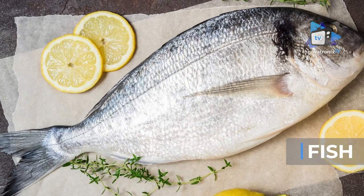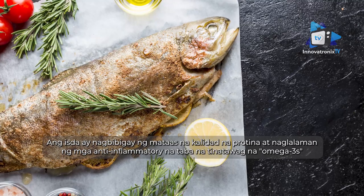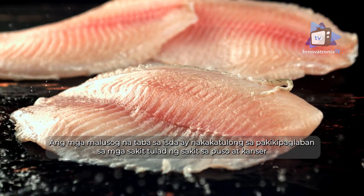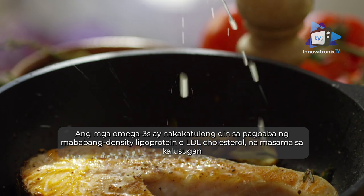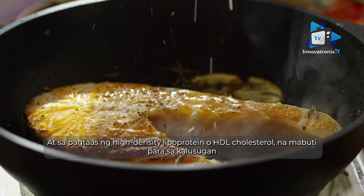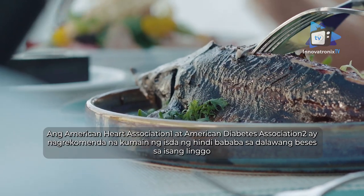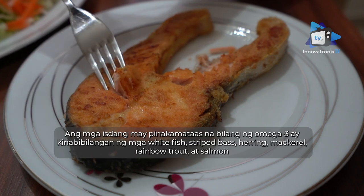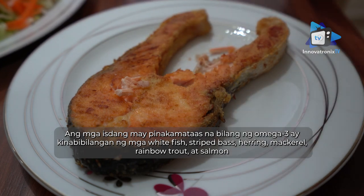Fish provides high-quality protein and contains anti-inflammatory fats called omega-3s. The healthy fats in fish can help fight diseases such as heart disease and cancer. Omega-3s also help lower LDL cholesterol (bad cholesterol) and raise HDL cholesterol (good cholesterol). The American Heart Association and American Diabetes Association recommend eating fish at least two times a week. The fish highest in omega-3s include white fish, striped bass, herring, mackerel, rainbow trout, and salmon.